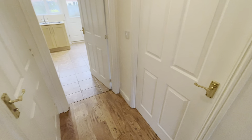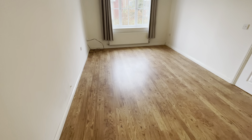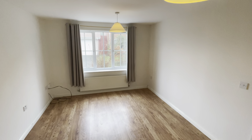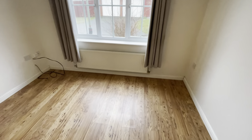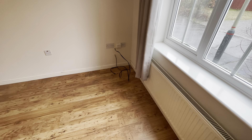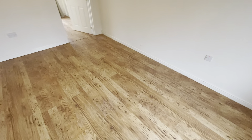Turning to the right takes us into a really good size lounge. These video tours tend to compress the room a little bit — it makes the room look smaller on video than it is in reality, so please bear that in mind. We've got UPVC windows to the front aspect, a radiator, a BT phone line, and what looks to be Sky Plus cables as well. There's a door that takes us through to the dining room.